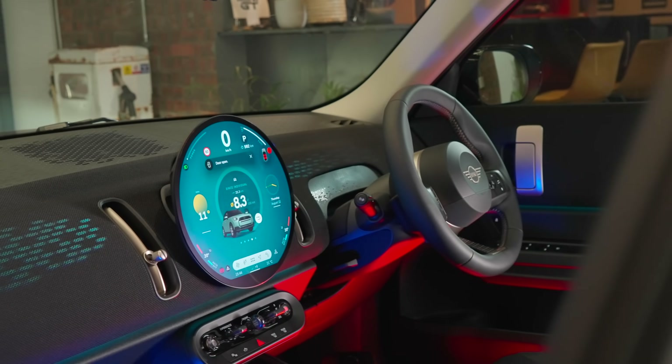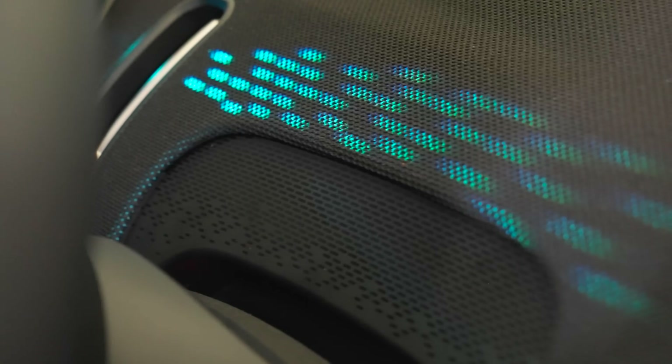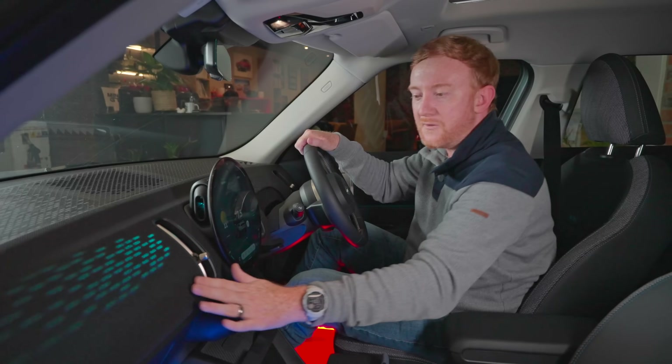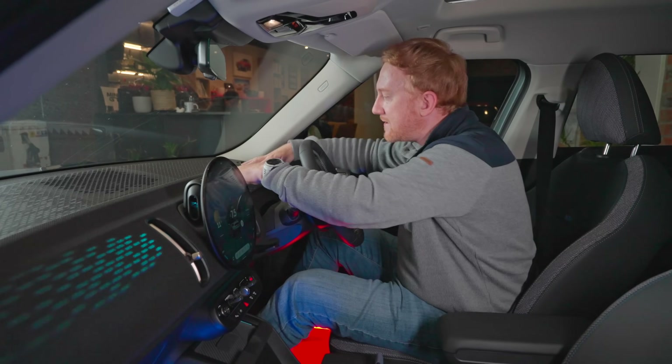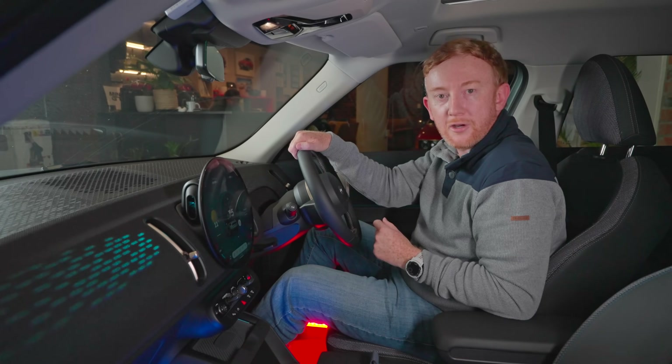The Countryman's interior is a fascinating place to be. Mini themselves say that most of the materials here are either from sustainable or recycled sources, and these fabric-wrapped panels are fascinating — they feel premium to the touch. It is premium after all; it is a BMW Group product.